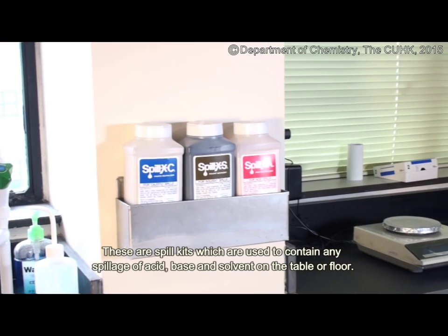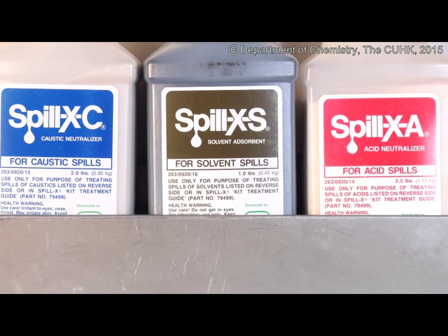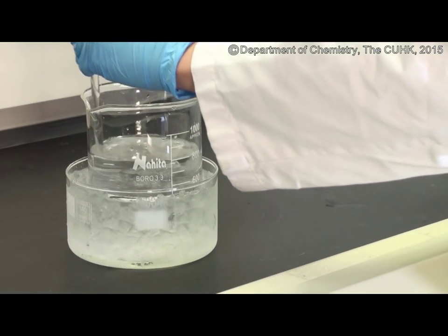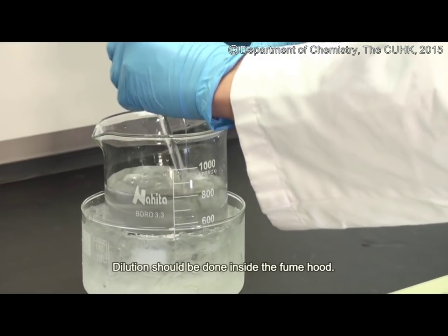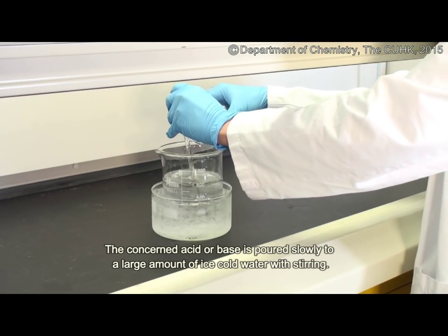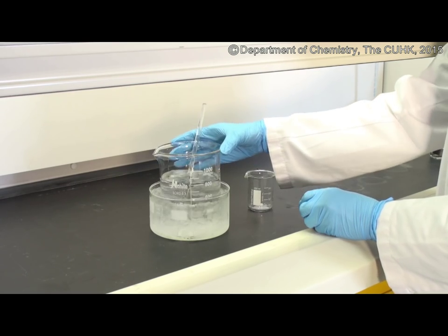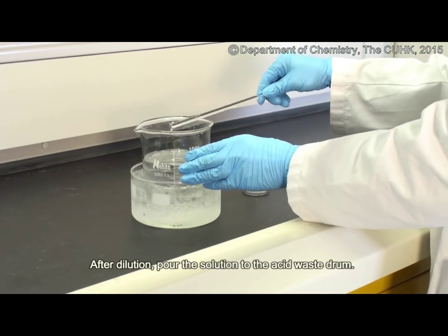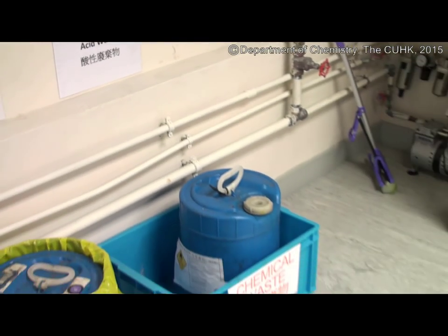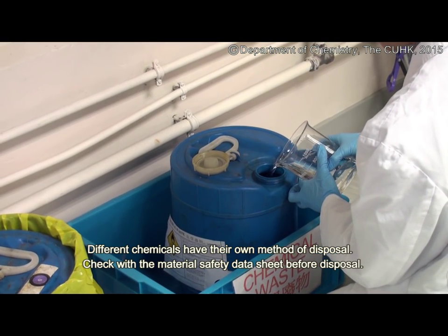These are spill kits which are used to contain any spillage of acid, base and solvent on the table or floor. Acid and base should be diluted prior to disposal. Dilution should be done inside the fume hood. The acid or base is poured slowly into a large amount of ice-cold water with stirring. After dilution, pour the solution into the acid waste drum. Different chemicals have their own method of disposal — check the material safety data sheets before disposal.